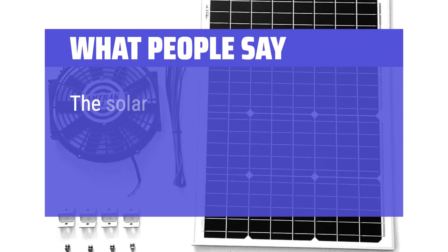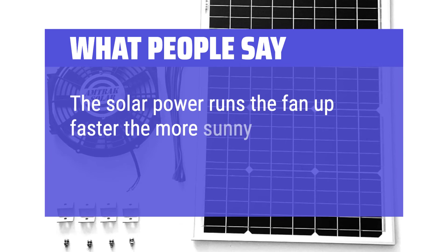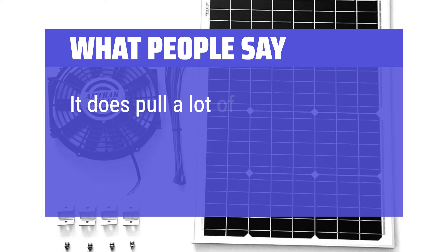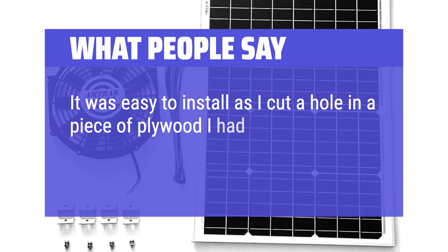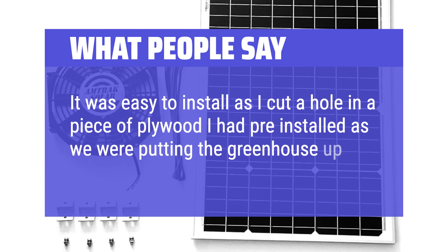Reviewers say the solar power runs the fan faster the more sunny it becomes, which is nice. It pulls a lot of air at full speed. Installation was easy — one reviewer cut a hole in a piece of plywood pre-installed during greenhouse construction.